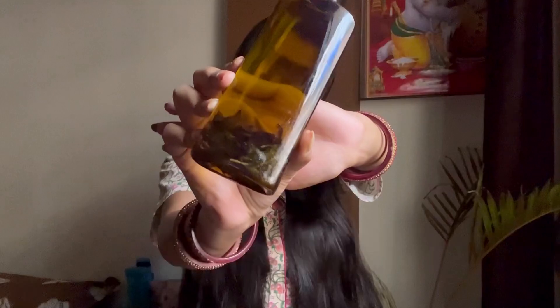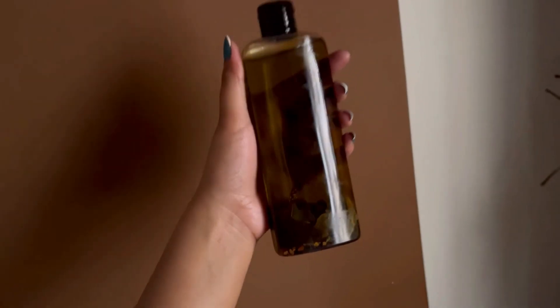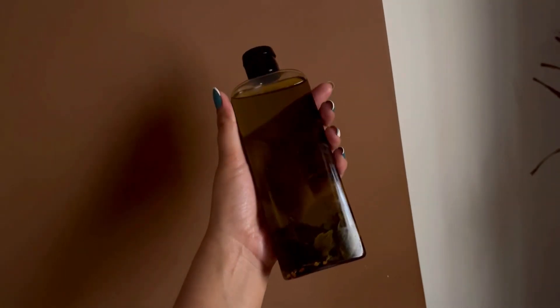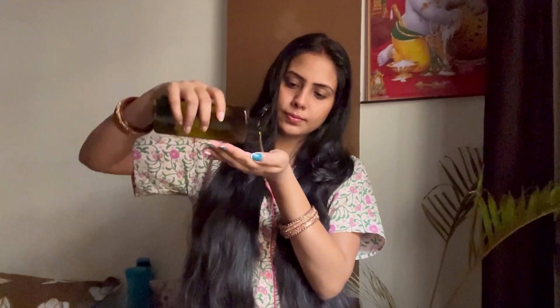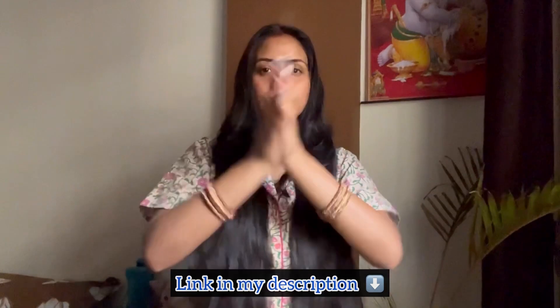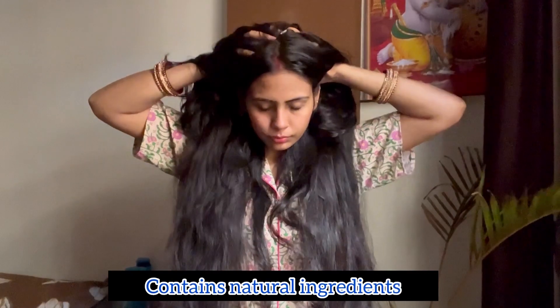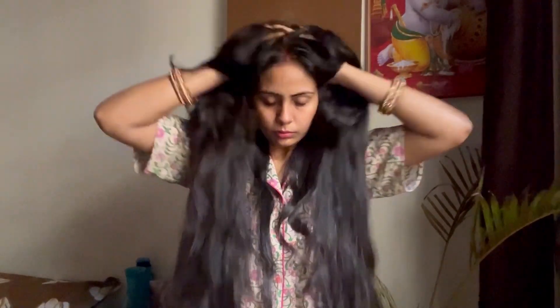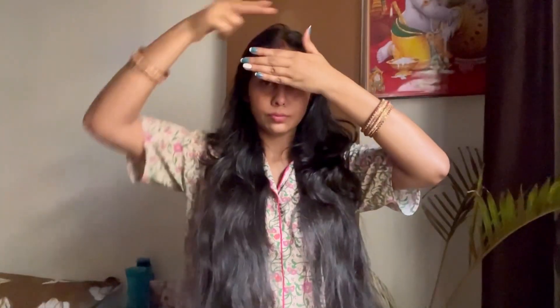The second step is to oil my hair. For this I am going to use my homemade DIY hair oil, which I've been using for more than three to four years now. I've already shared the recipe on my channel — the link will be in the description. This oil works magically: it prevents hair loss, nourishes my hair and scalp, and enhances hair growth.